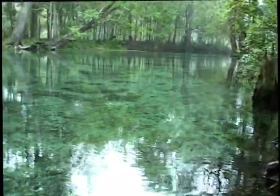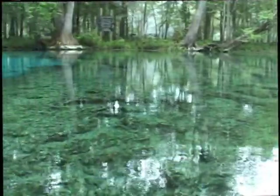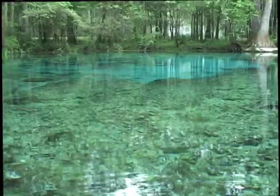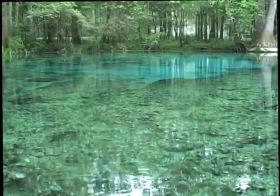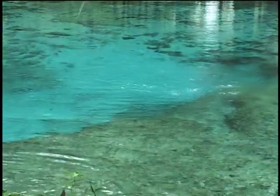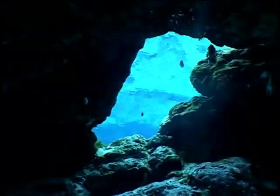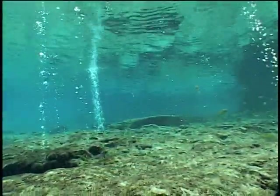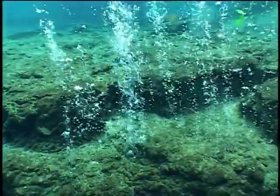Welcome to Ginny Springs, home of some of the clearest water in the world. We're in Florida, where there are more major springs than anywhere else on the planet. 33 of America's 75 largest springs can be found right here in Florida. Beneath its beautiful and peaceful surface, this spring is releasing some 3 million gallons of water a day.